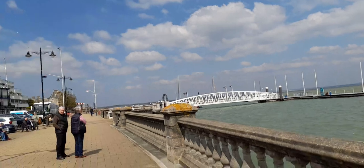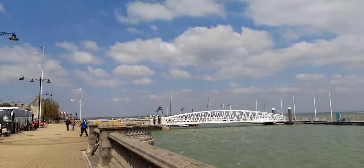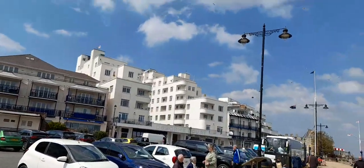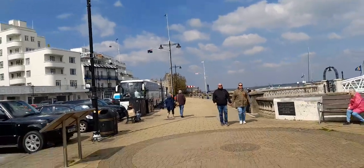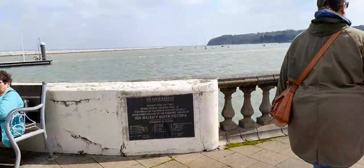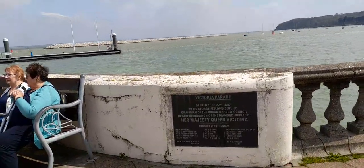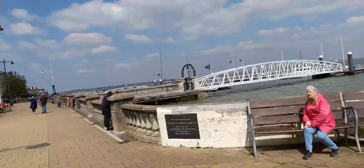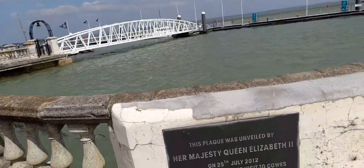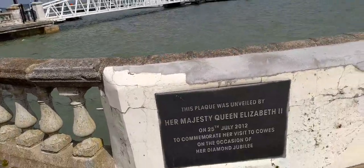There's a bridge and a pier that you can walk along. This is Victoria Parade, opened June the 22nd 1897 in regards to Her Majesty Queen Victoria. And then this is a plaque for Her Majesty the Queen — on the 25th of July 2012 for Queen Elizabeth the Second.